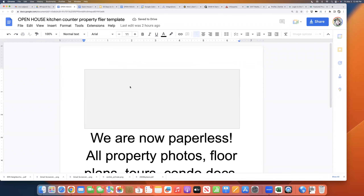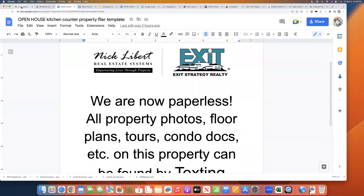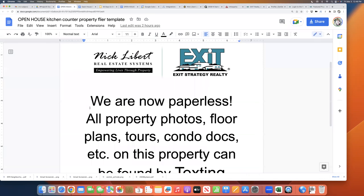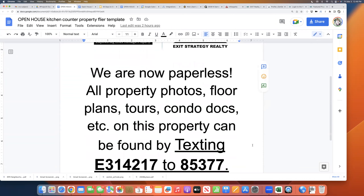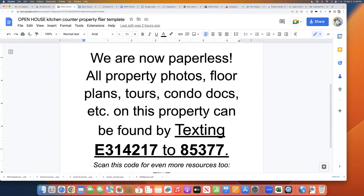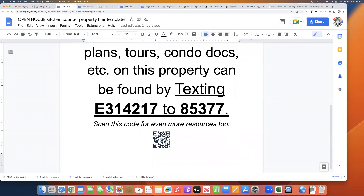Once you're inside, here's that template. I normally have it in a real fancy picture frame. The key language is: 'We are now paperless. All property photos, floor plans, tours, condo docs' — or if it's a single family home, maybe it's got floor plans, schematics, etc. — 'anything like that on this property can be found by texting' and then that code from the expert marketing suite that we showed you two days ago. These trainings are all building on top of each other.